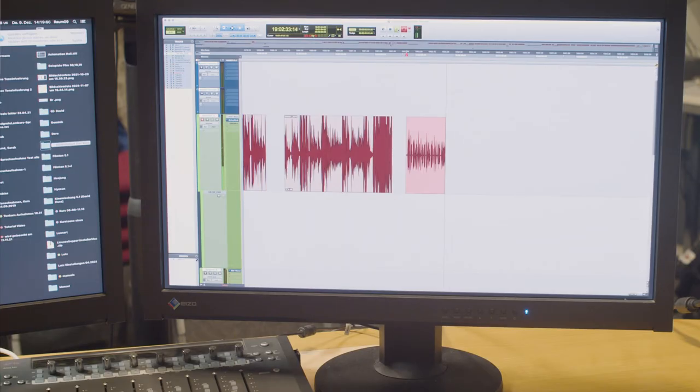Im Kleinen sind das vielleicht erstmal Aufnahmen in der Sprecherkabine. Im Großen kann das natürlich sein, dass jemand sein Filmprojekt überträgt – von den klassischen Schnittsuiten hier in das ProTools-System – um dort viel intensiver in die Vertonung einzusteigen.